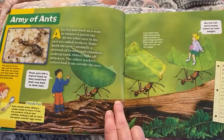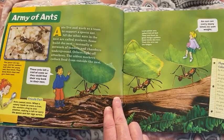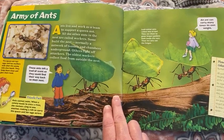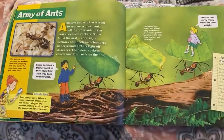Army of ants. Ants live and work as a team to support a queen ant. All the other ants in the nest are called workers. Some build the nest, normally a network of tunnels and chambers underground. Others fight off attackers. The oldest workers collect food from the outside of the nest.